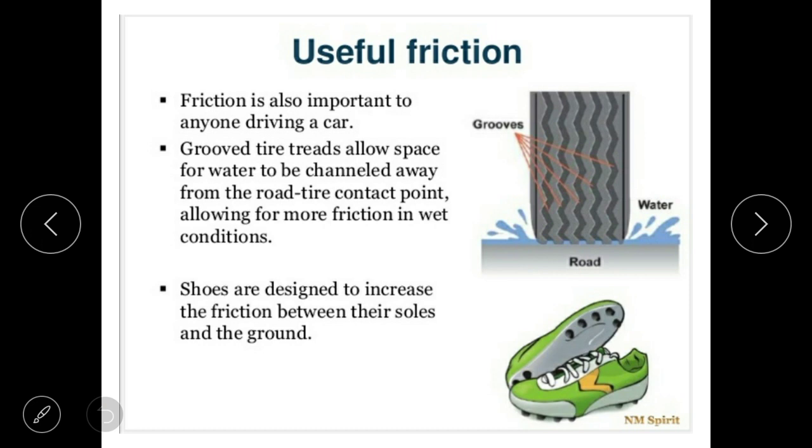Shoes are designed to increase friction. Because friction is increased, we can move smoothly and safely on the road.